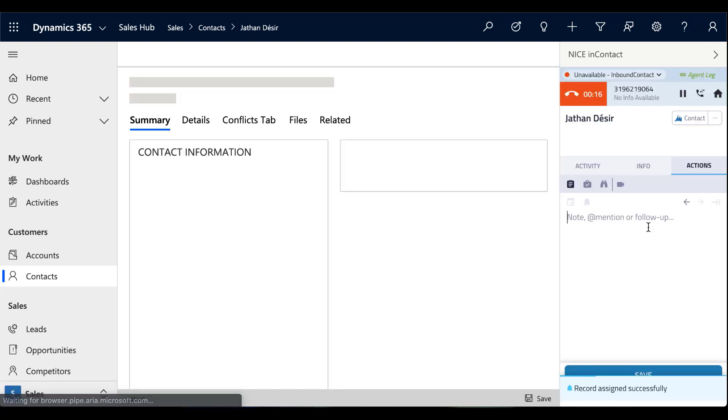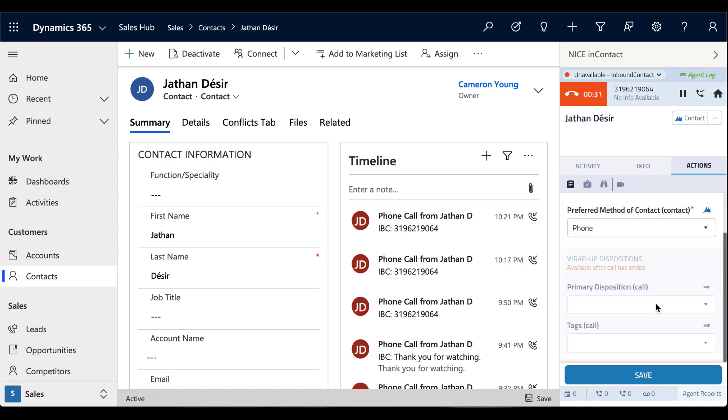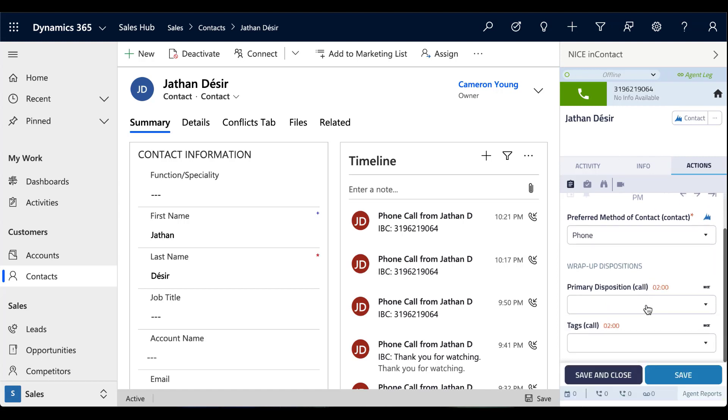With a 360-degree view of the customer journey, your agents can deliver more personalized experiences and quickly determine the next best action to address the customer's needs. Automatic data synchronization eliminates manual updates, reducing after-call work and improving data integrity.